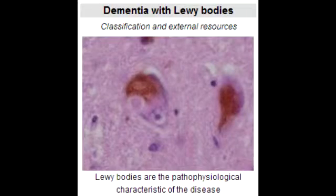What is Lewy Body Dementia? Lewy Body Dementia is Parkinsonianism with Dementia and Hallucinations.